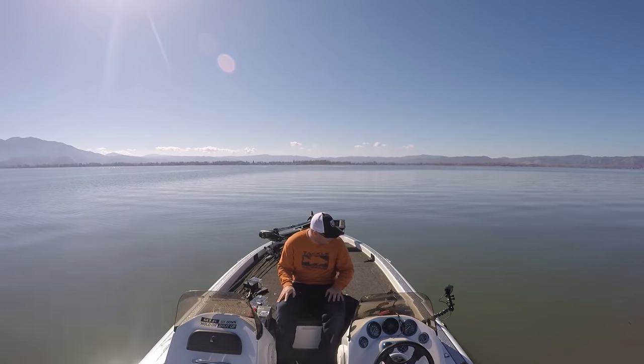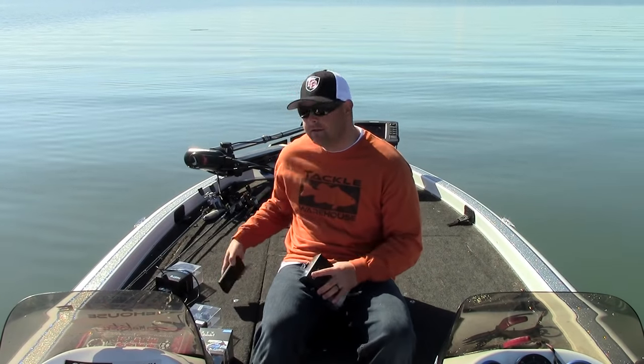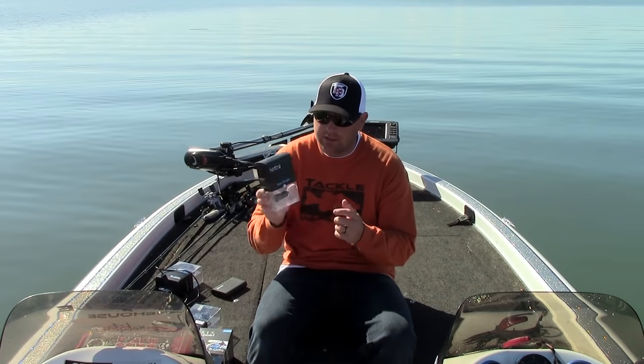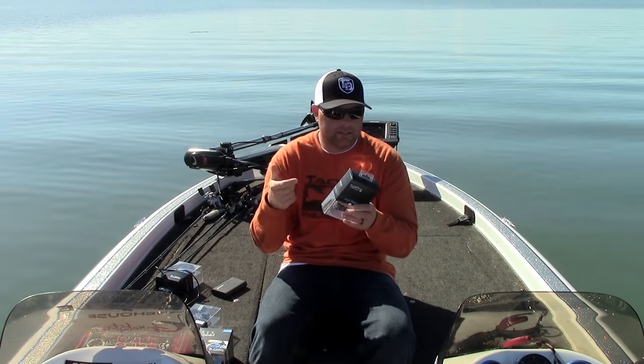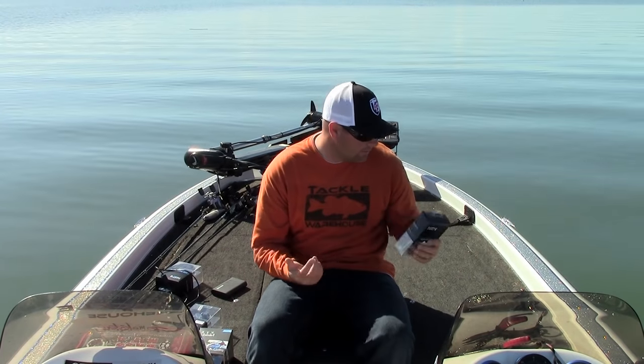A couple other things real quick — the auto charger. If you don't want to run the battery pack, you can go with the cigarette lighter. It plugs into your boat with two USB ports, and you can charge your cameras or batteries.